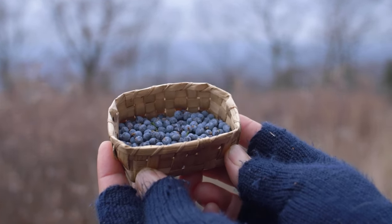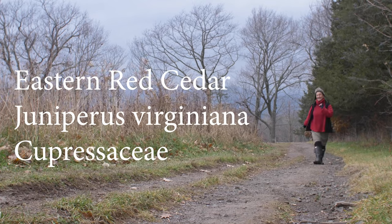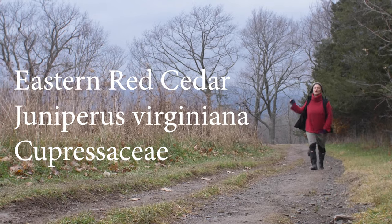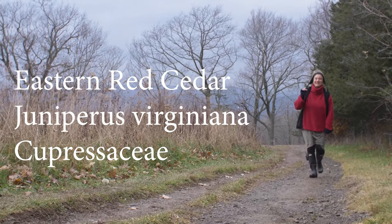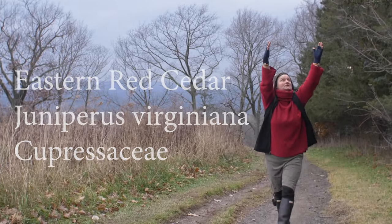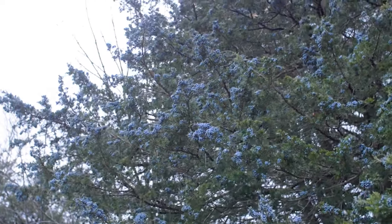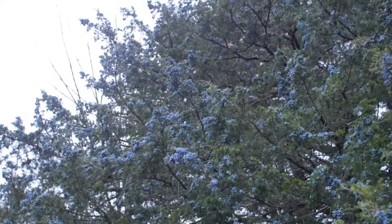What is exciting about this moment is we are in a juniper grove — an eastern red cedar grove, a Juniperus virginiana reality, which is incredible. These blue berries are actually not true berries, they're cones.